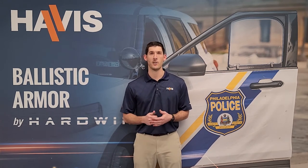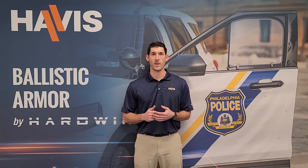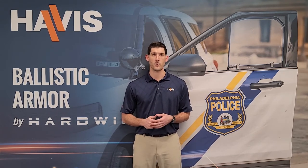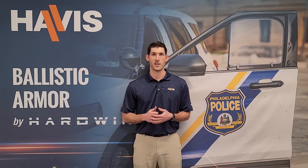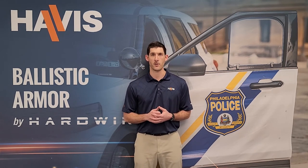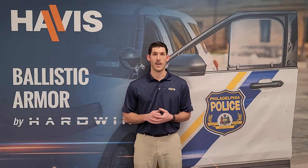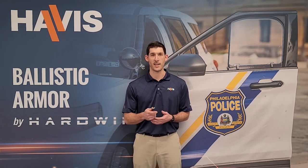In closing, when you visit our website at havis.com, you will find additional resources to assist you with understanding the ballistic armor and common installation tips and tricks. The Hardwire ballistic armor can be found under featured products. Check back to HAVIS online for additional videos on HAVIS products — we will be adding videos like this over the next few weeks and months. Please feel free to contact me directly at dhyland@havis.com. Again, thank you for joining us.